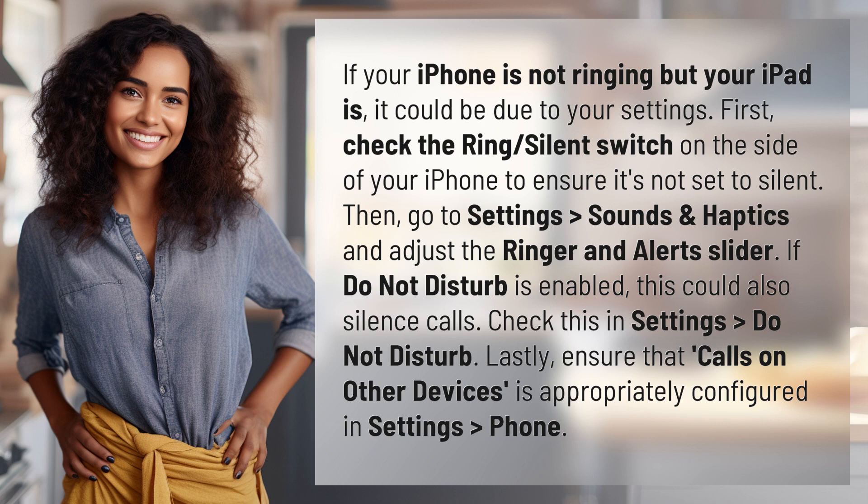Check this in Settings, Do Not Disturb. Lastly, ensure that Calls on Other Devices is appropriately configured in Settings, Phone.